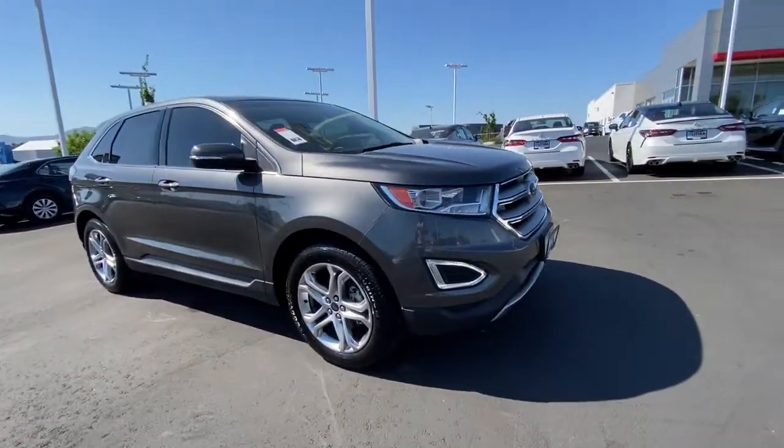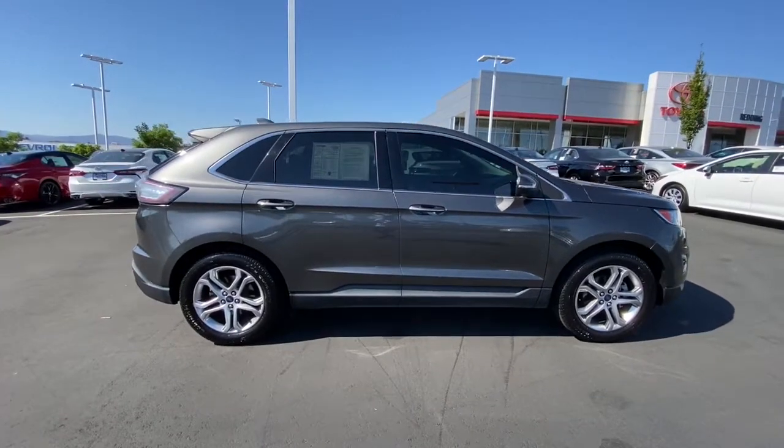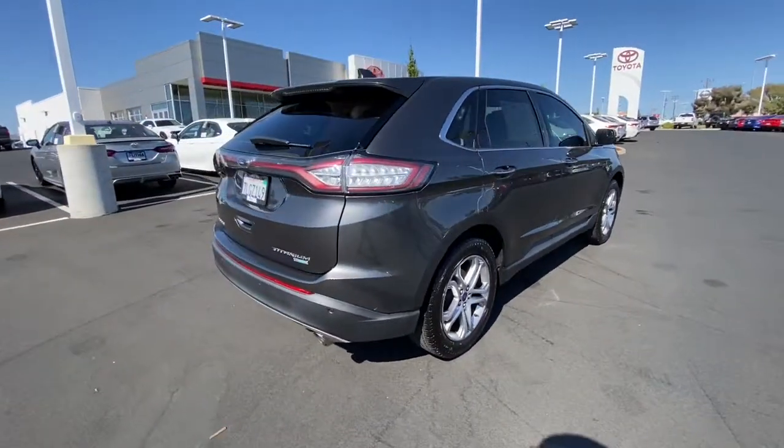Can you see yourself in the 2015 Ford Edge? With less than 80,000 miles on the odometer, this vehicle provides excellent value. Here's a powerful, attention-getting Ford Edge.